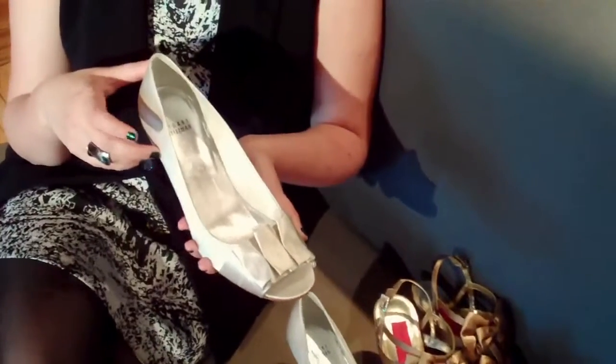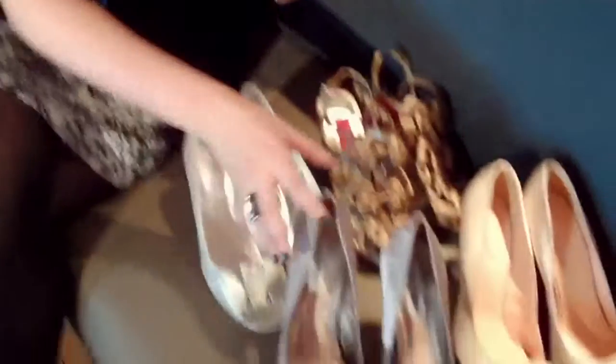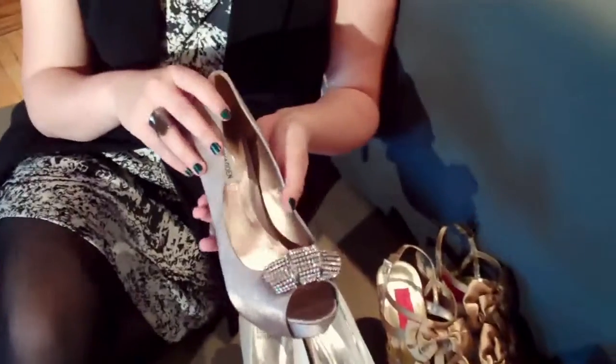They all kind of have that element in common. These are probably the most traditional in terms of colour, in that ivory shade, but then we have something kind of sexy and daring like these Steve Maddens.